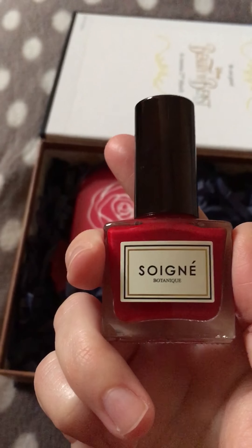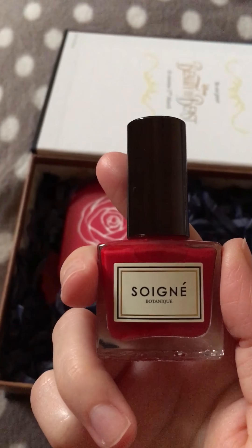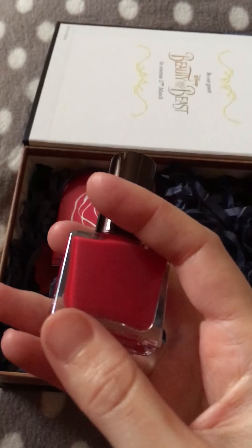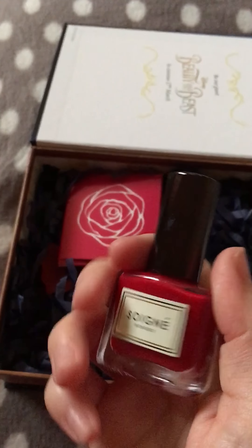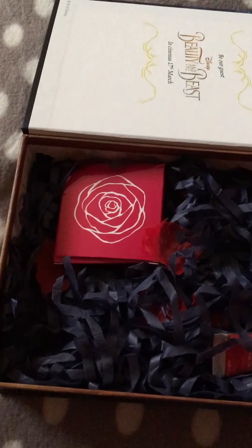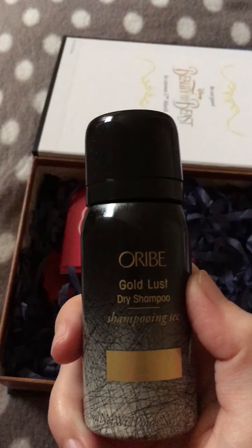Next up is from Soigné — I think I have got the pronunciation correct, but if not I do apologize. This is one of their nail polishes, it is a 10ml size, and as you can see it's a lovely red shade.